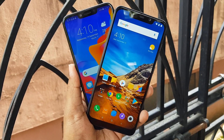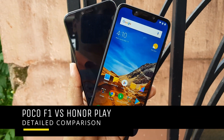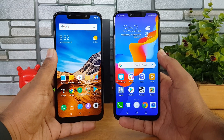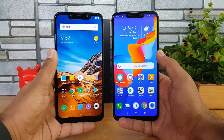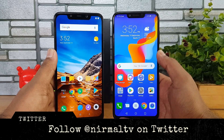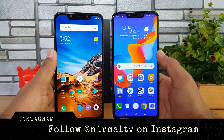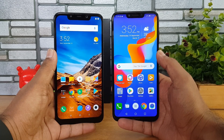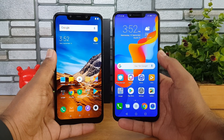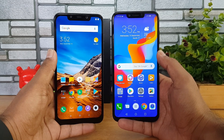Hello friends, welcome to Technique. This is Nomar here and in this video we're going to do a comparison of two powerful smartphones below the 25K price segment: the Poco F1 vs the Honor Play. Both have flagship processors. The Honor Play pricing starts at 19K for the 4GB RAM variant, while the Poco F1 starts at 20K for the 6GB RAM variant. Let's analyze which is the better value-for-money smartphone.